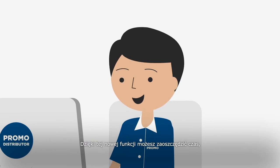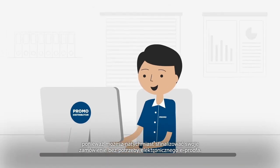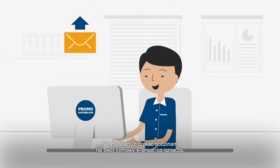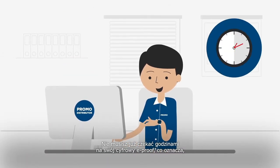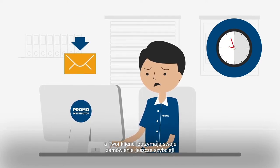With this new functionality you are able to save time, as you can immediately finalize your order without the need for a digital e-proof. You no longer need to wait hours for your digital e-proof, meaning you can accelerate through the process resulting in your clients receiving their merchandise even quicker.